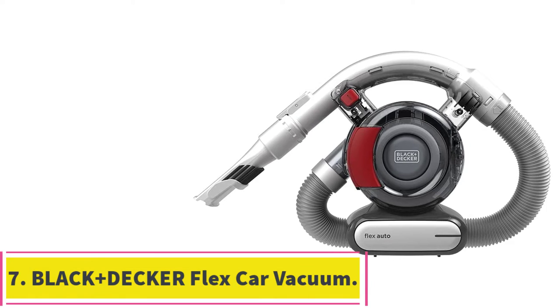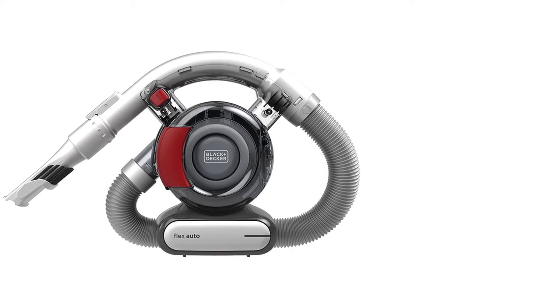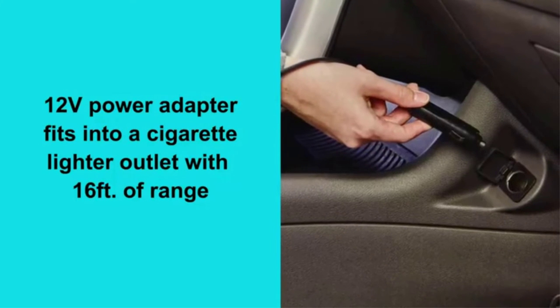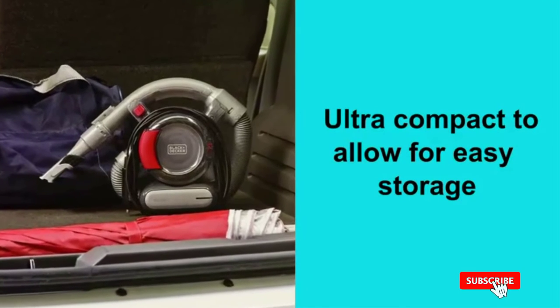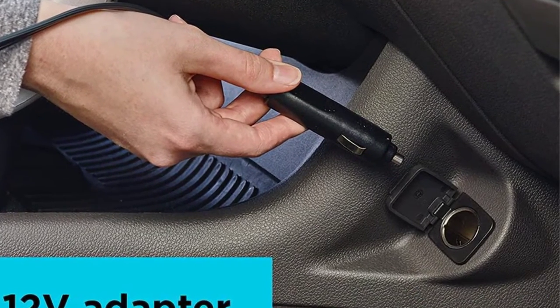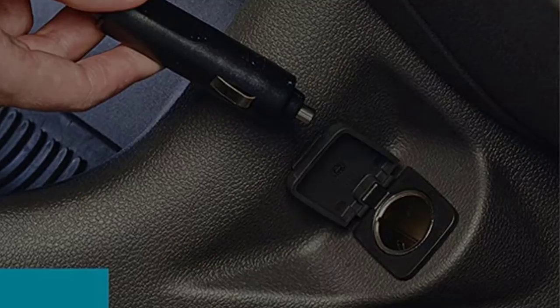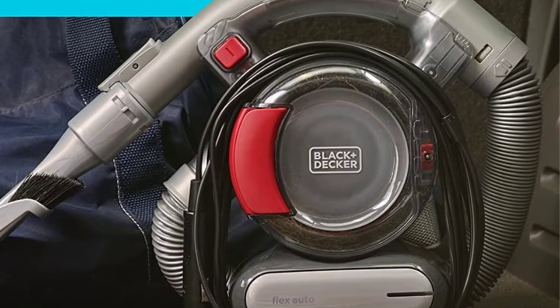At number 7: the Black+Decker Flex Car Vacuum. Keeping your car sparkling and crumb-free is much easier with the right tool. The Black+Decker Flex Car Vacuum is ideal for cleaning car interiors, trucks, and SUVs, thanks to its unique design and ability to plug directly into your vehicle's 12V outlet. This feature eliminates the hassle of finding an outlet and worrying about running out of battery. It also includes a flexible 4-foot hose that gives you greater reach when using the included attachments.